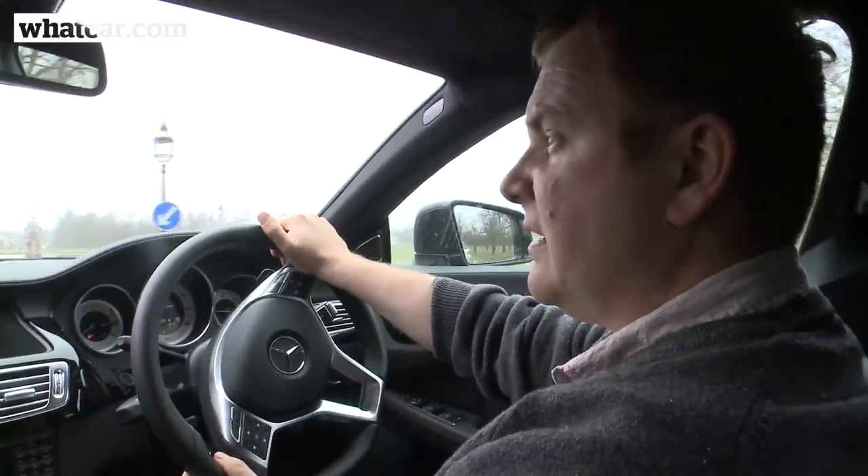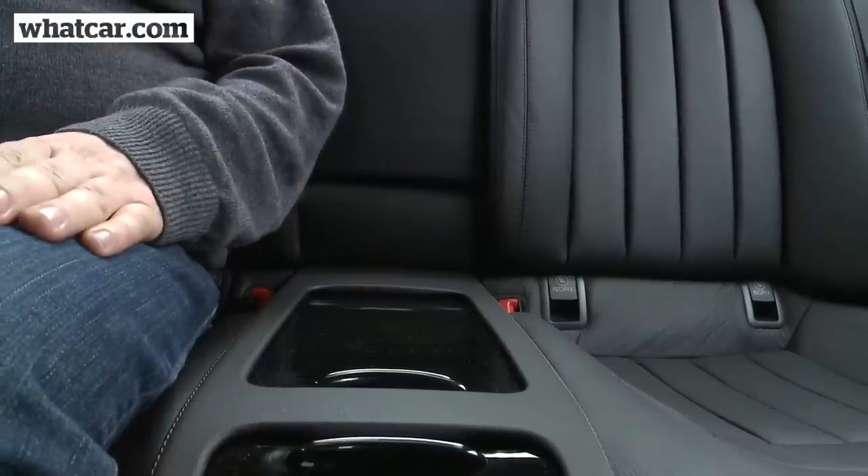One thing that might put you off the CLS is the fact it's only got four seats. In line with the coupe-like feel, there are two individual rear seats separated by a storage area. Personally I think it makes the car look more glamorous, and once you're in it there's actually plenty of room despite what it looks like from outside. However, if you want that extra practicality you're really going to have to go for an E-Class. This fits into my life perfectly, but if you need that extra seat there's really no option with the CLS.